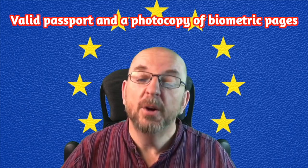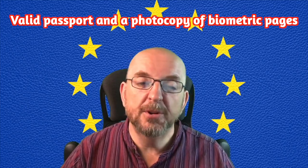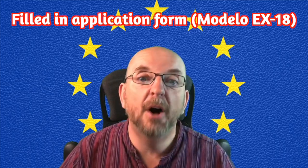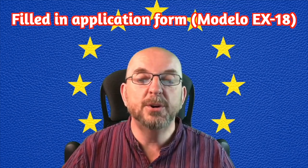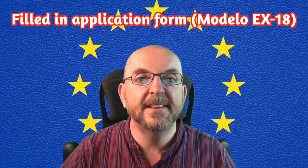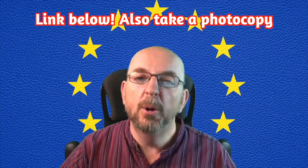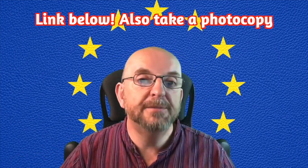Number two: your passport, which must of course be valid. Also, take a photocopy of the main double page with you. Number three: a filled-in copy of the application form, which is called the Modelo EX-18. There's a link below to download the form, and make sure you take a copy of this with you too.